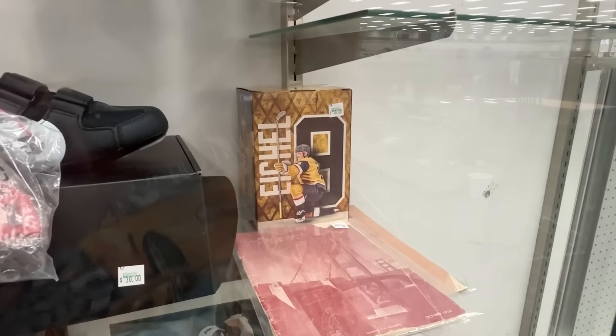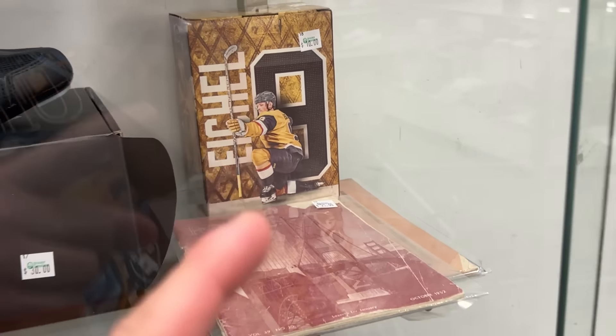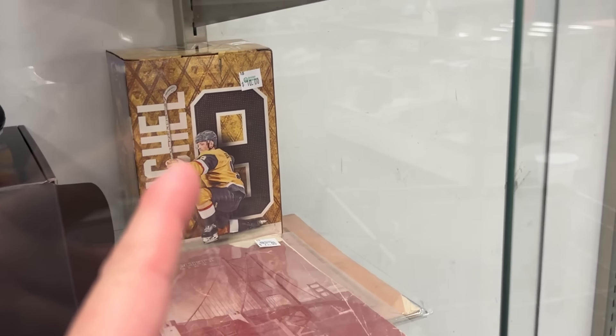Been a little bit more careful about bobbleheads lately, but this is Jack Eichel, Golden Knights, $10. This one does pretty well — pretty consistently. Maybe $30, $25 up to like $50. So at $10, I want to pick it up.